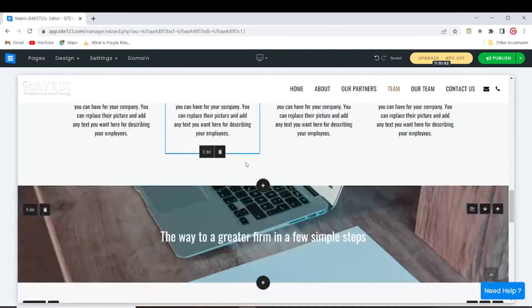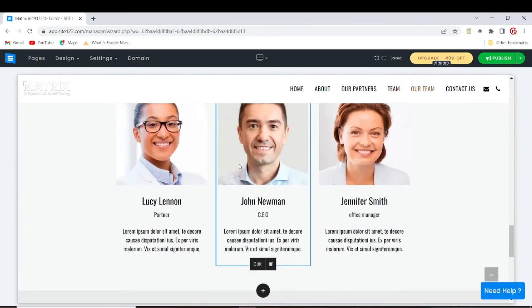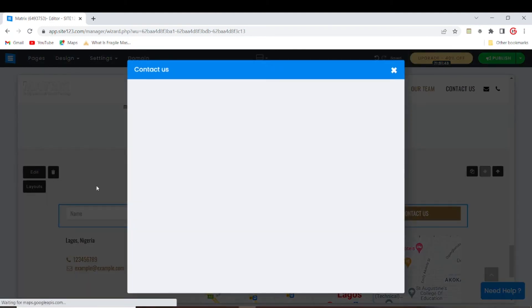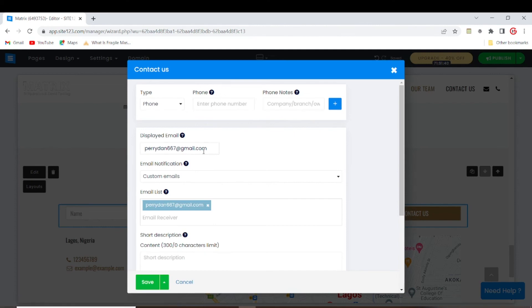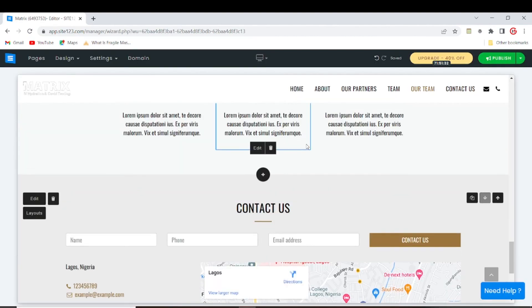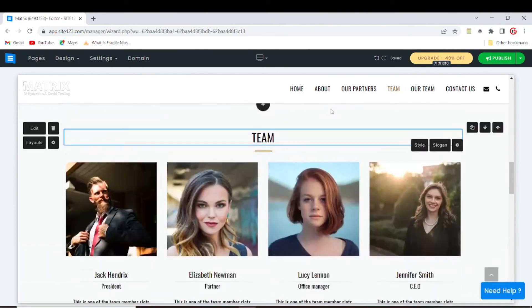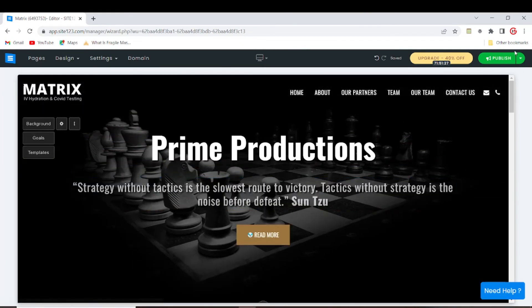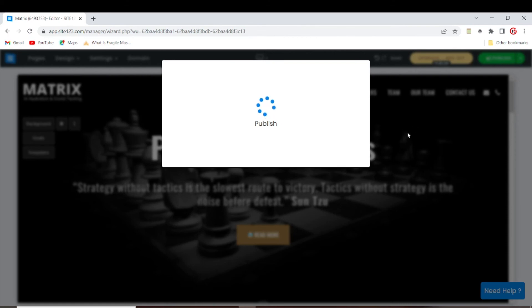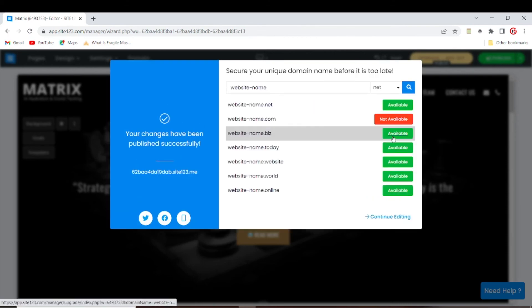To edit any section of the website, just come to the section you want to edit, click on it, and make the changes you want. When you're done, click on 'Publish'. When it asks if you're sure you want to publish, click 'Yes' and you're good to go.